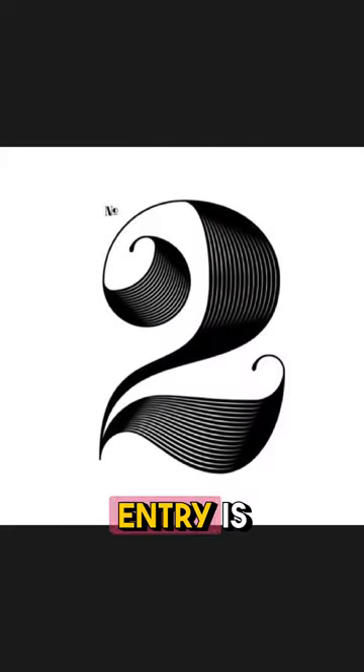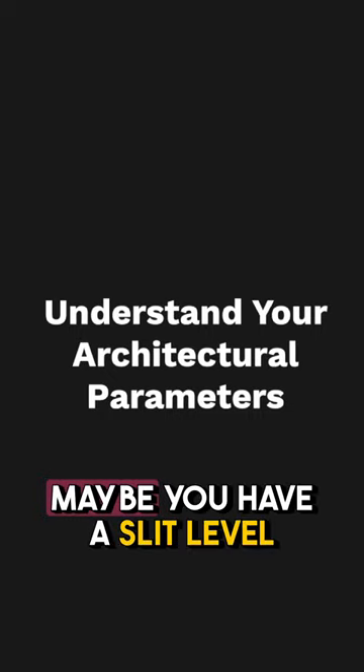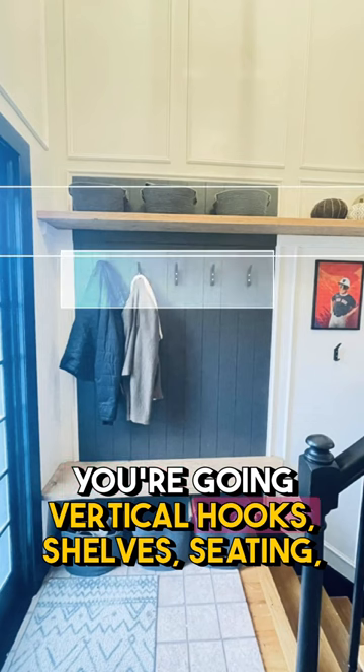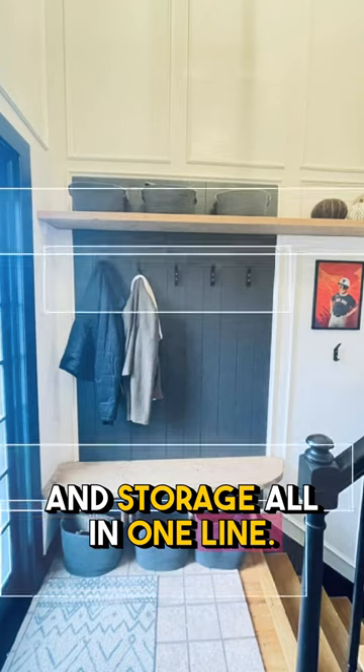My number two tip for crushing your entry is understanding your architectural parameters. Maybe you have a split-level situation. There, you want to make sure that you're going vertical — hooks, shelves, seating, and storage, all in one line.